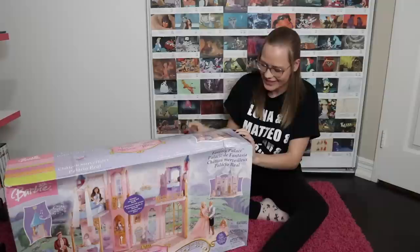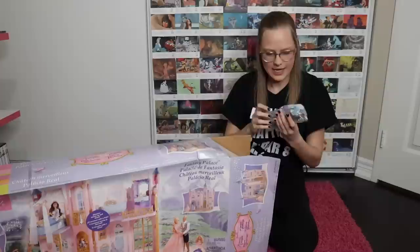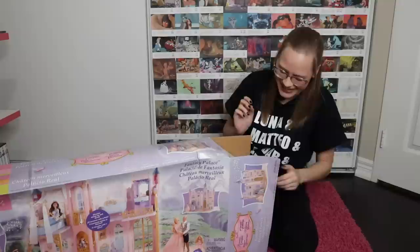Nina, you can place your bets now as to whether you think it's going to be broken or not. 'It's broken.' No, don't say that! Okay, so far so good. We got some things. Just by the curtains I'm already getting nostalgia. Oh, I'm so excited.